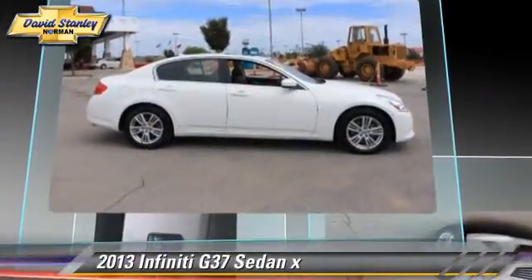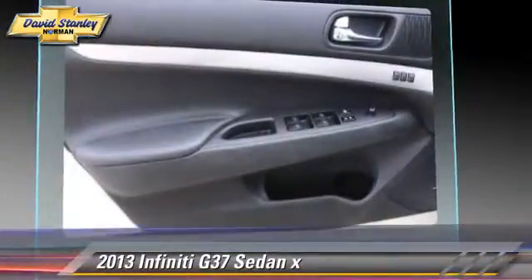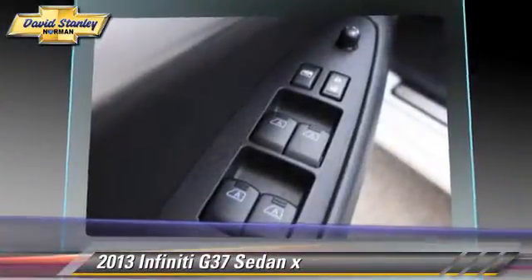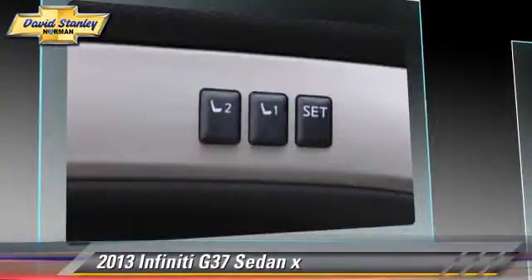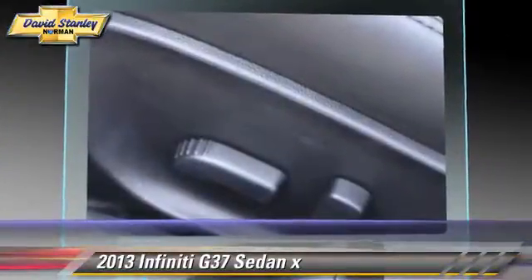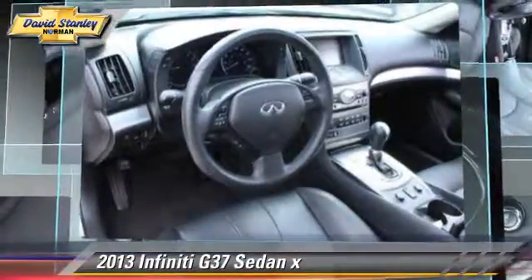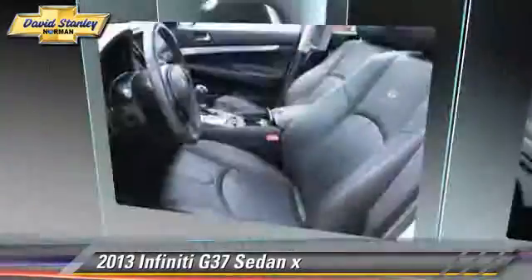This Infiniti features a towing package, leather seats, and all-wheel drive. Safety features include traction control, four-wheel ABS, and stability control. Comfort and convenience features include backup camera, Bluetooth wireless, and satellite radio.